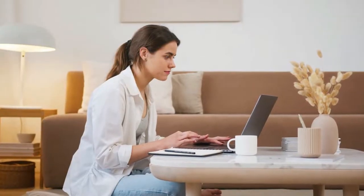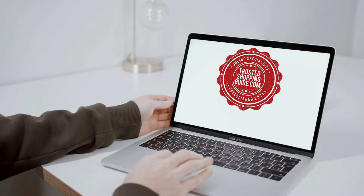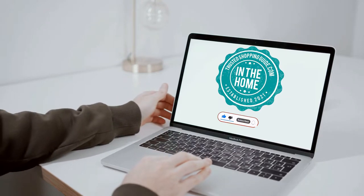To help you further, there are timestamps and direct links to all the products in the description below. You are welcome to check us out on TrustedShopperGuy.com for more of our research in the home, or alternatively subscribe to this channel for regular updates.